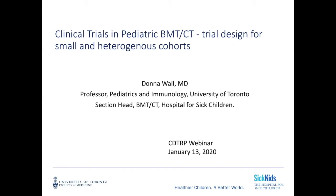Good afternoon, everyone. I'd like to welcome you to today's webinar. My name is Silas Rotich, a CTTRP trainee and undergraduate student at the University of Alberta. Our speaker today is Dr. Donna Wall. She is the section head for the Blood and Marrow Transplant and Cell Therapy Program in the Division of Hematology and Oncology at the Hospital for Sick Children, and also a professor of pediatrics at the University of Toronto.